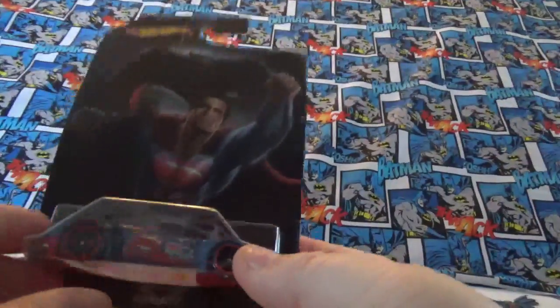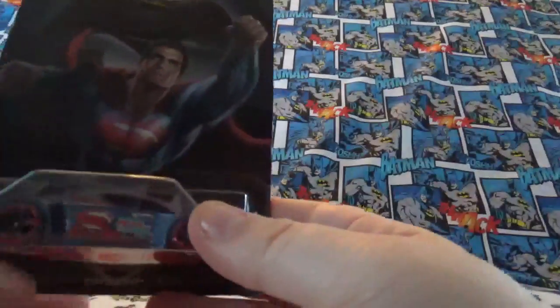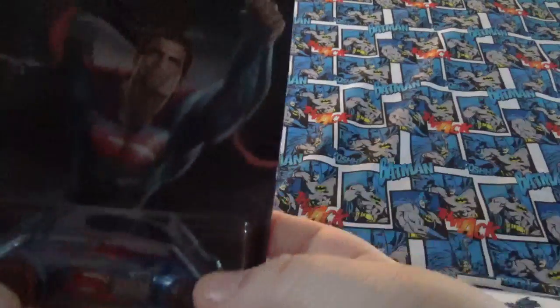When I did my Hot Wheels haul, I missed a car. I found this the other day. This is the Batman vs. Superman Superman Cove Light car.